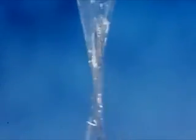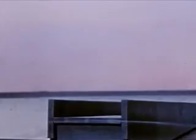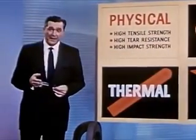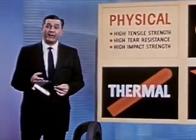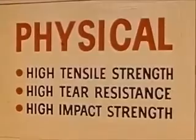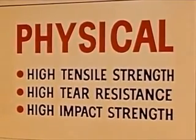What about its resistance to tearing? We can see for ourselves. And its impact strength can stop a six-pound bowling ball at full speed. High tensile strength, high tear resistance, and high impact strength. In short, Mylar's physical properties make it the strongest of all plastic film under a wide variety of conditions.